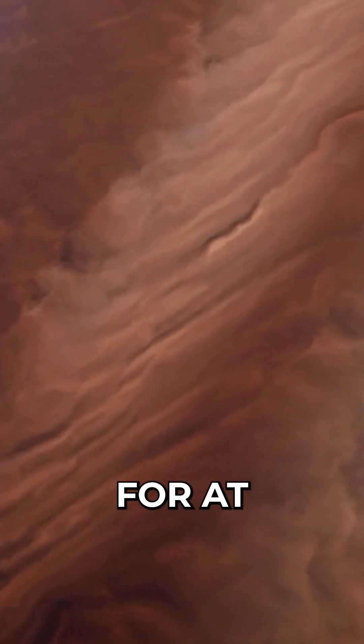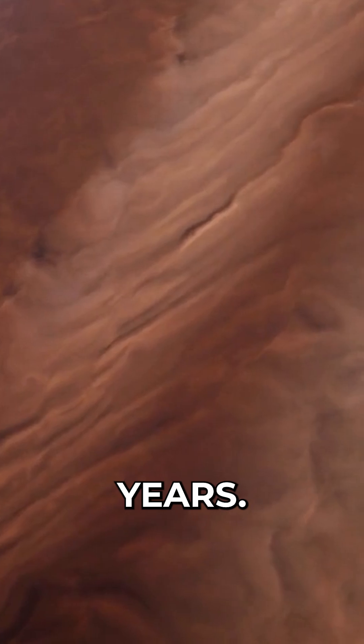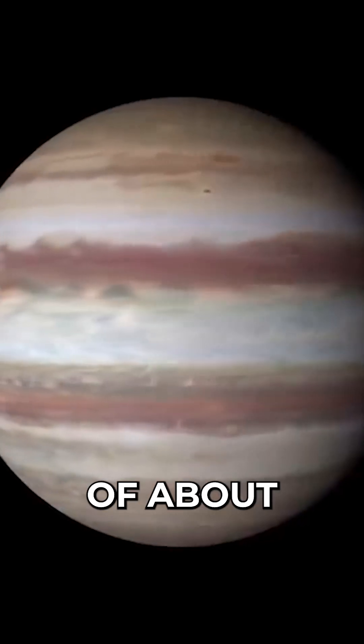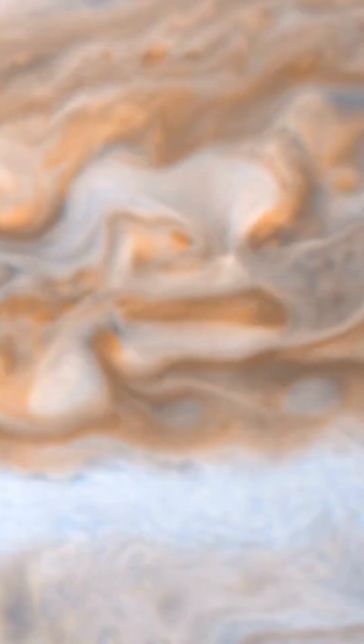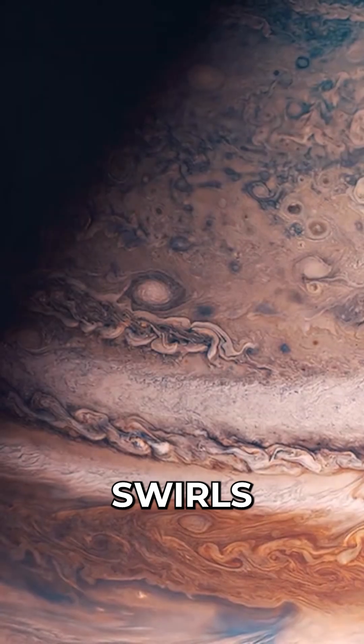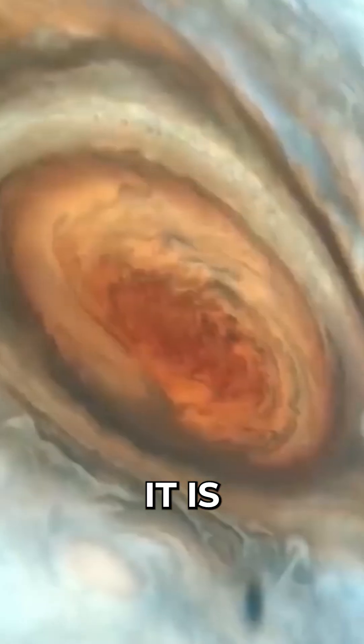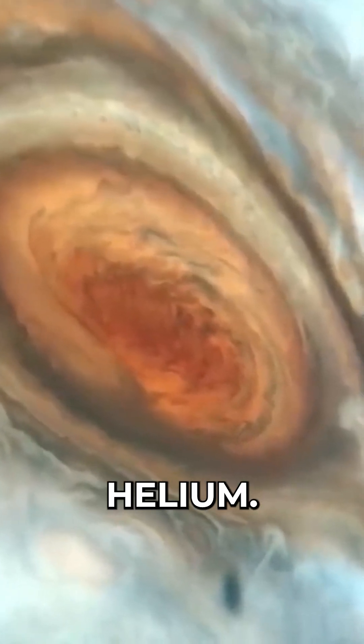It has been raging for at least 350 years. It is more than twice as wide as Earth, with a diameter of about 10,000 miles. The Great Red Spot is a gas vortex that swirls with wind speeds of 400 miles per hour, and it is mostly made up of hydrogen and helium.